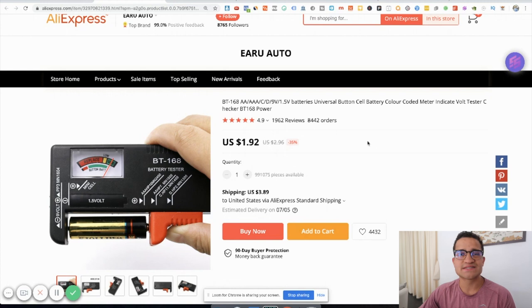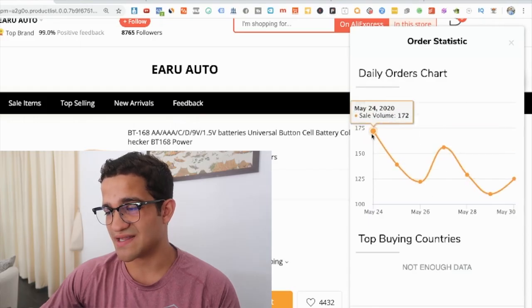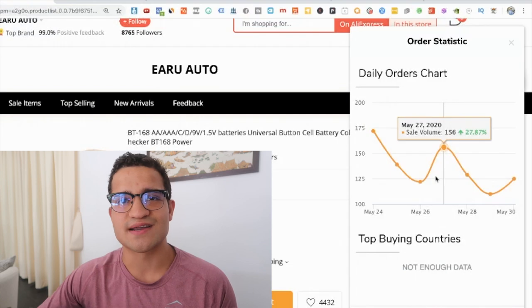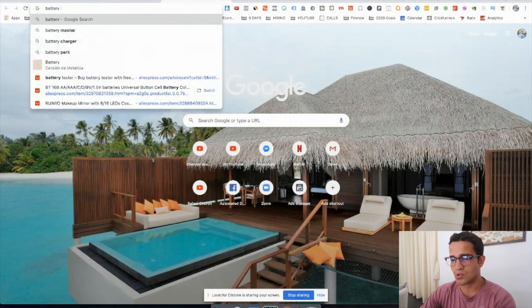For the first product of this month of June, we have a battery tester. This is a product that normally sells a lot throughout summer — every single summer I've seen this product pop back up. It's a small gadget that tests how much battery or energy a battery has left. It's quite inexpensive; you can sell it for twenty to twenty-five dollars, and the sales volume was around 170 and now stabilizing around 120 to 130 orders a day.